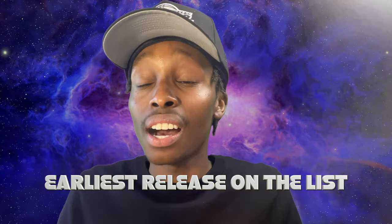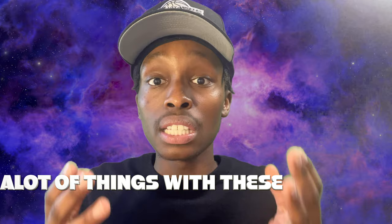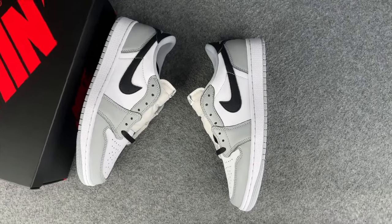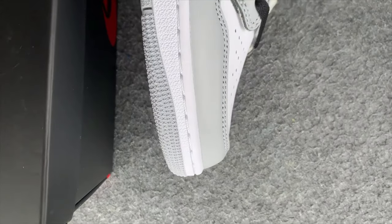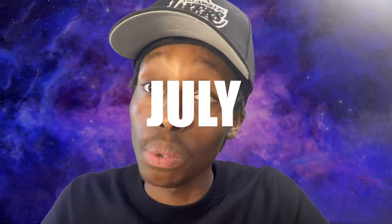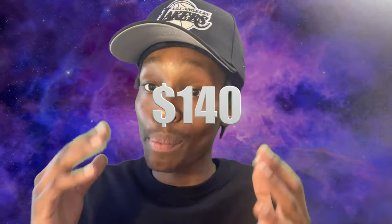The next sneaker is the earliest release on the list and also the cheapest. Note that release dates and prices can vary by the time this video drops, so comment any extra info you have. This shoe is the Air Jordan 1 Low OG Barons — it incorporates white and black wolf gray. It's dropping July 20th for a retail price of $140, and it's celebrating Michael Jordan's baseball tenure with the Birmingham Barons.